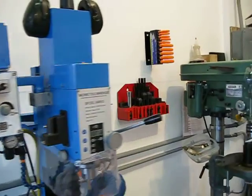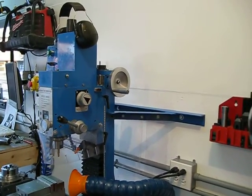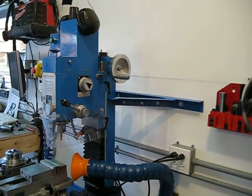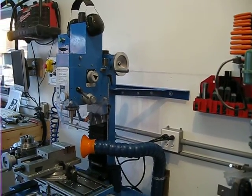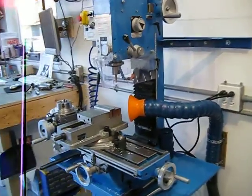I also noticed a bit of column play, and there are lots of people on the internet who've done different solutions to solve it. This is my rendition of it — it's bolted to the wall, but the way it's bolted it doesn't affect the tram or anything. Just a lock line, vacuum, and an air line.